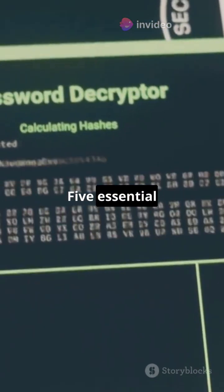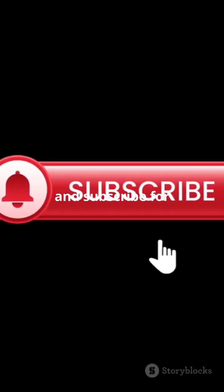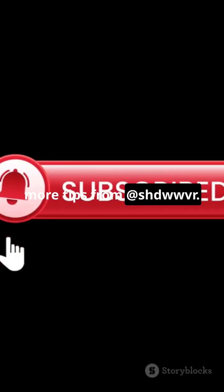There you have it — five essential encryption tools for ethical hackers on Kali Linux. Stay secure and keep hacking ethically. Don't forget to like, comment, and subscribe for more tips. See you next time.